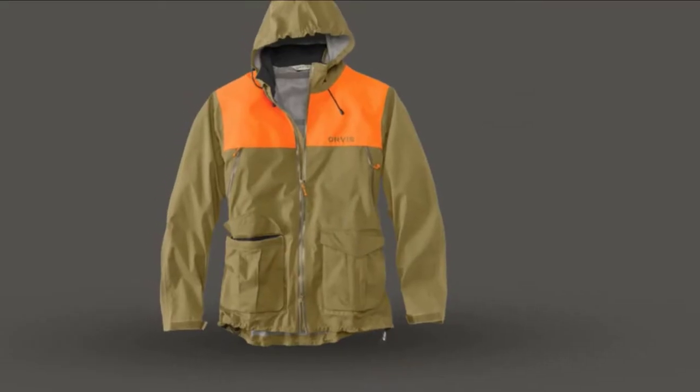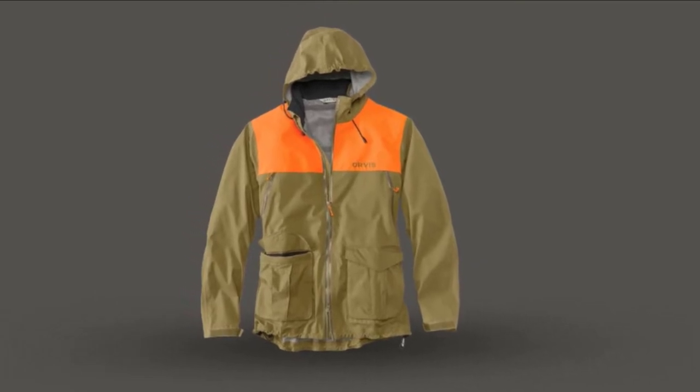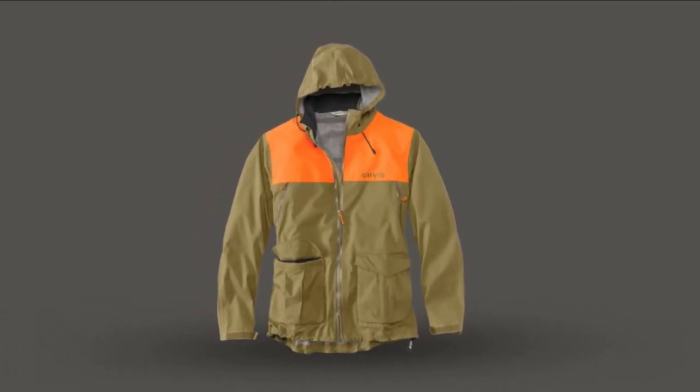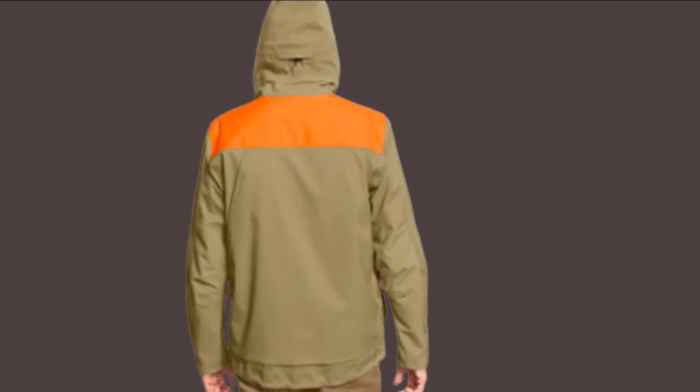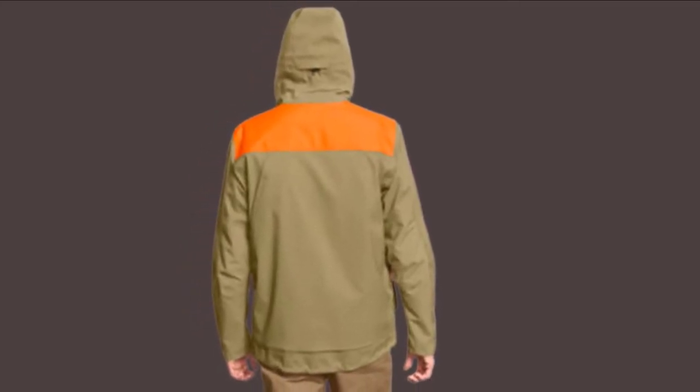In terms of mobility and freedom of movement, you've got stretch fabric on the main body and articulated elbows, so you're unrestricted. It has an expandable game pouch which lies really low when not needed, like if you were wearing an ammo vest or bird carrier underneath. The fit is nice, and there's plenty of pockets to stash your gear and shells or to keep your hands warm. We especially like the magnetic closures on some of the pockets.